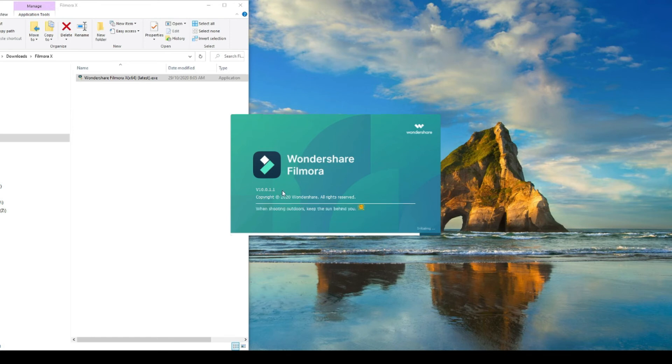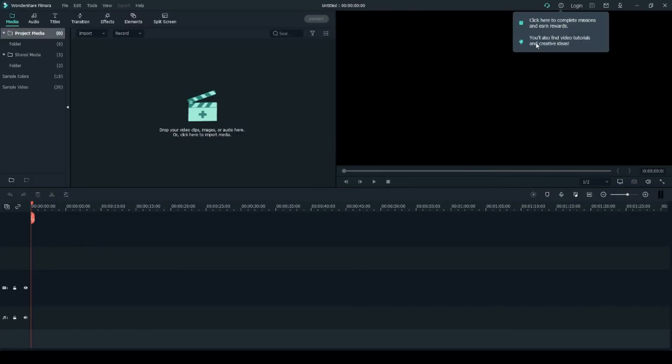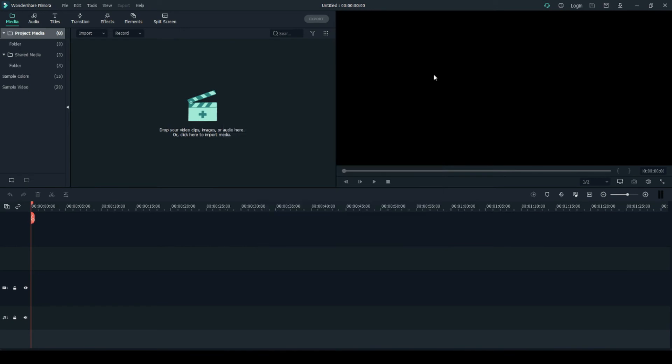I'm just going to play around with this version now. Version 10 has a few new features. You can also click Missions and Reward to earn rewards, and find video tutorials by clicking here — I'll give that a go later.